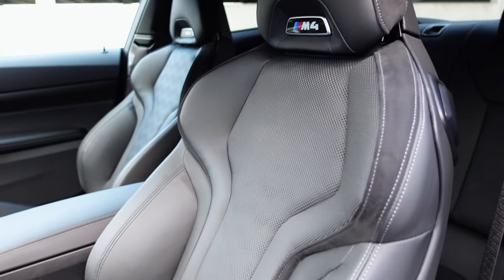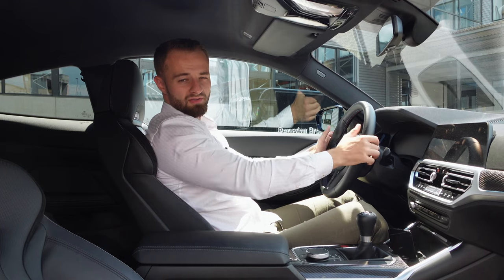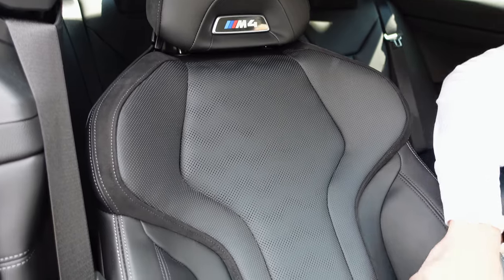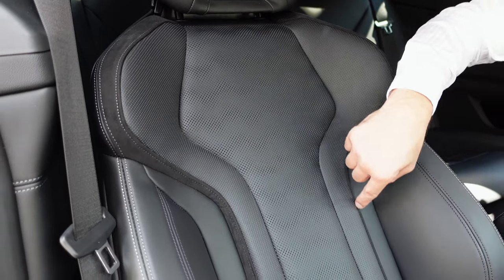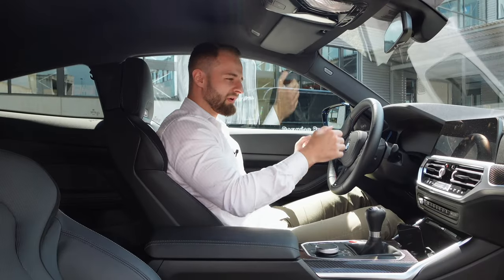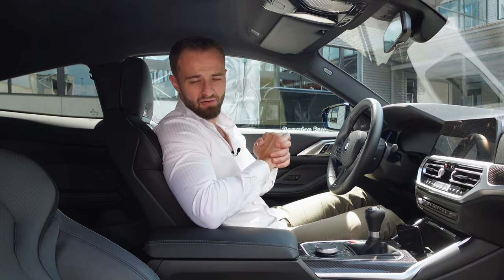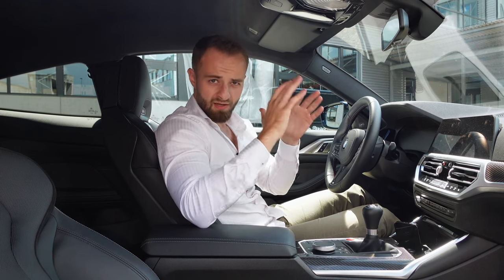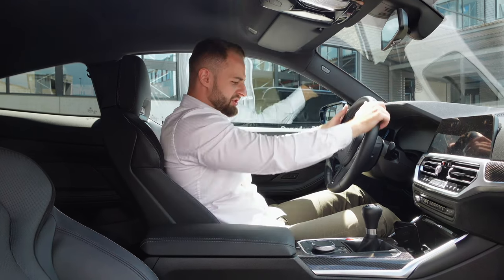Let me talk about the seats for a second. I'm sitting very comfortably in this M4 because we have the M standard sport seats. There would be a carbon bucket seat option on the M3 Competition, but I really like these seats. They are very comfortable and they hold you pretty well in place when you go into a corner, which is enough for a day-to-day drive. If you want to go on the track, take the carbon seats.